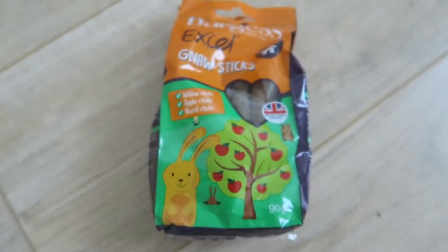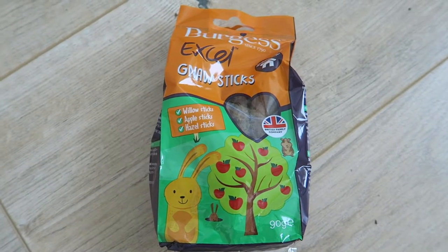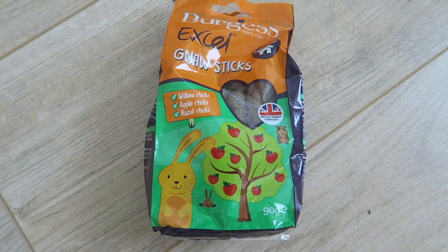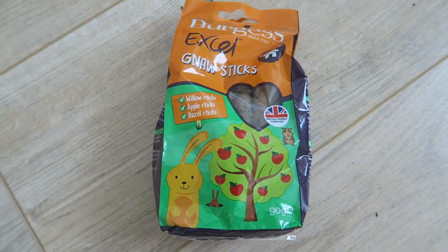Another thing I got was these apple sticks. Unfortunately where I live there aren't many mature trees and I definitely don't have any in my garden, so I can't pick them myself. In a previous garden I had willow sticks and apple sticks, and Alice and Absalom both absolutely loved them — so it'll be interesting to try Binks on them.